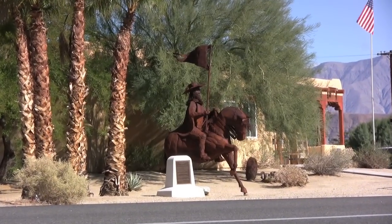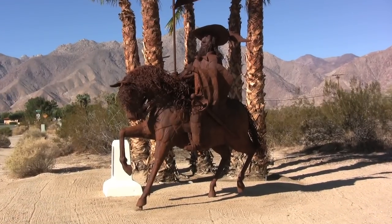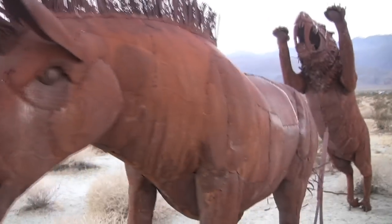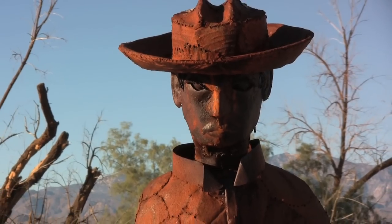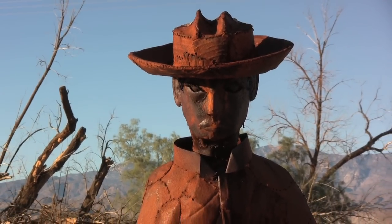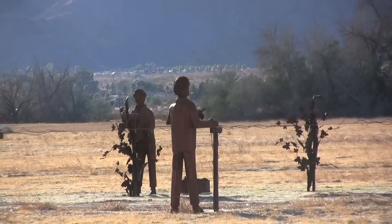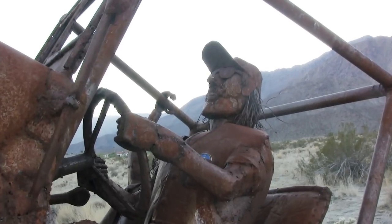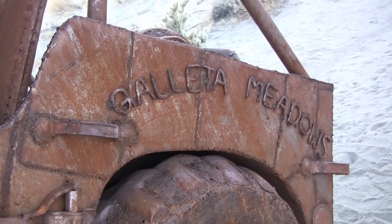Outside the Chamber of Commerce, you'll find a replica of Spanish explorer Juan Batista De Anza. Thanks for joining us in Anza Borrego Desert State Park. I'll see you next time.